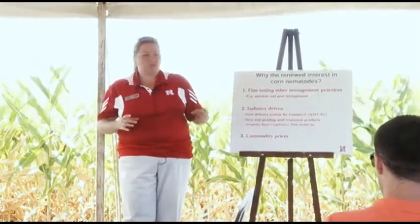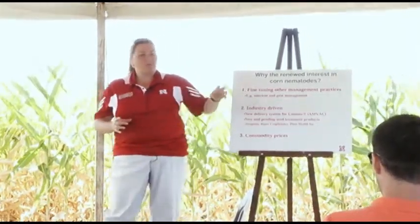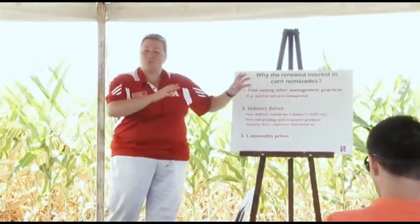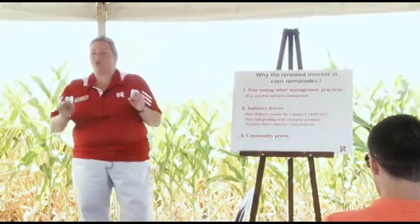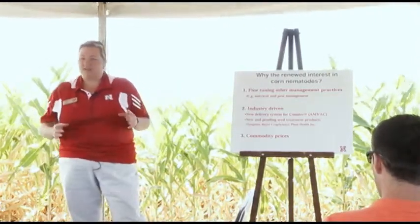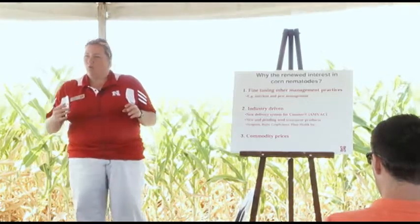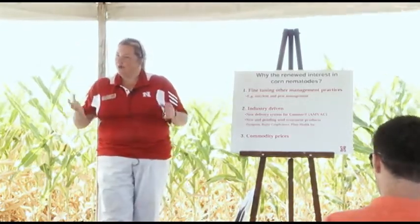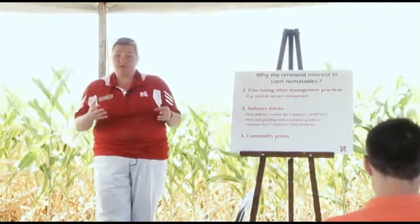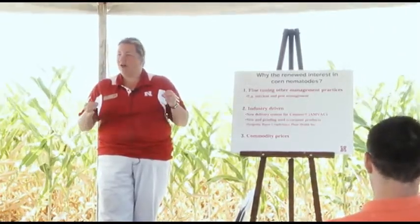You've heard a lot of information already today about soybean cyst nematode — that nematode is extremely important to us in soybean production. But that's probably the only nematode you've heard very much about during recent years in our row crops. We want to talk about nematodes in corn and remind you that this is not a new problem by any means — it's a very old problem going back several decades. Many of you may know that grandpa had a nematode field. These nematodes were here during the days when we had prairie and they didn't create a problem because we had a diversity of plant species in that ecosystem.